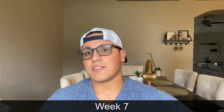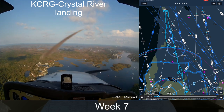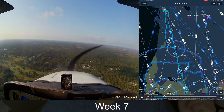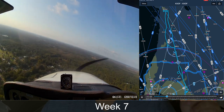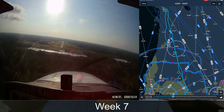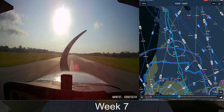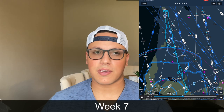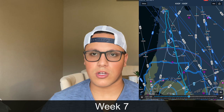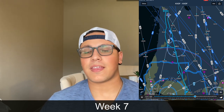My second solo was the very next day, and it was really cool — I went all the way north, about 52 miles, to Crystal River. A little bit less sightseeing on that flight but the same procedures: picking out reference points, knowing your heading, flying there. You also have the GPS which is very helpful and easy.